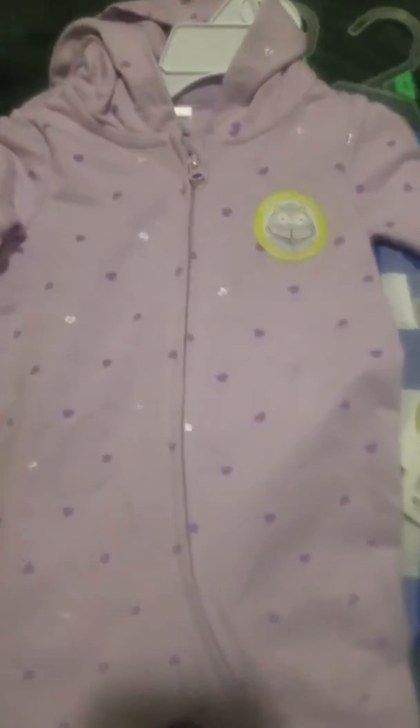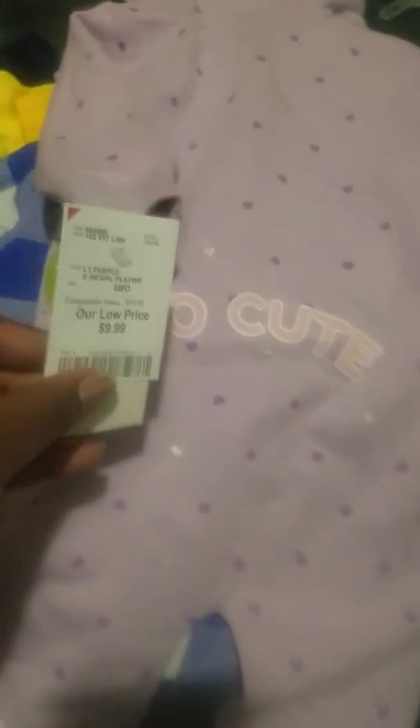At Burlington I got this cute little outfit — six month size. It's a long sleeve pant romper with purple and silver glittery hearts all over it, and it has a little cute hood with what looks like an owl or a cat. It zips up, and on the back it says 'So Cute.' It was $9.99 — it's the Clo Baby or PL Baby brand.